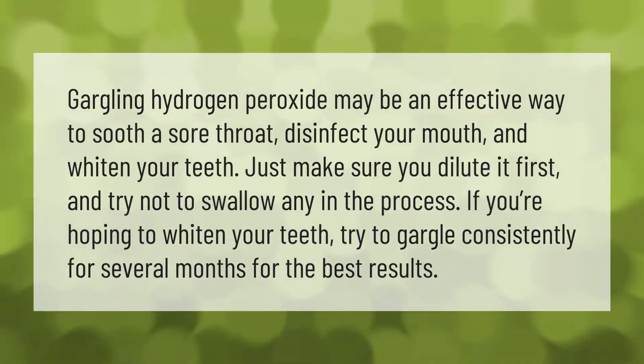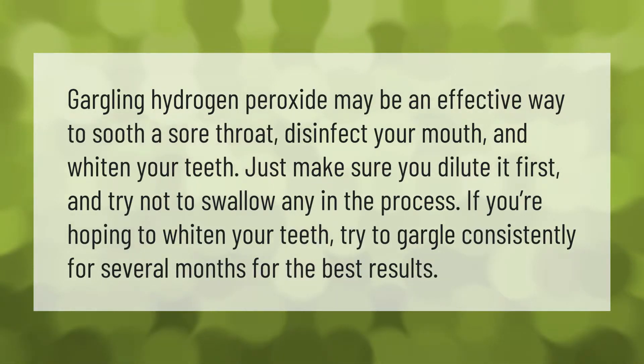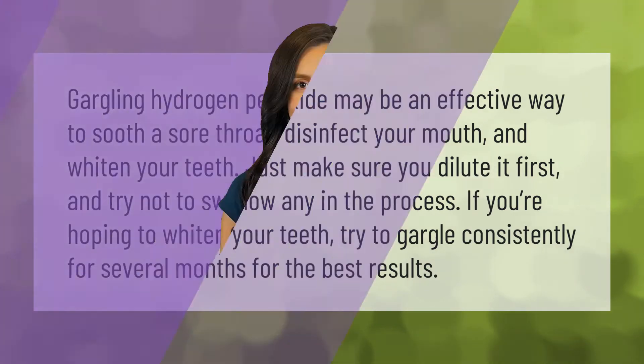Gargling hydrogen peroxide may be an effective way to soothe a sore throat, disinfect your mouth, and whiten your teeth. Just make sure you dilute it first and try not to swallow any in the process. If you're hoping to whiten your teeth, try to gargle consistently for several months for the best results.